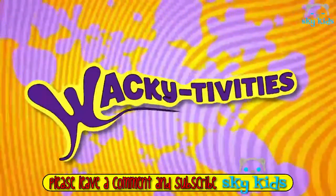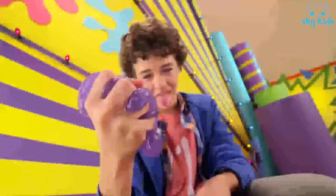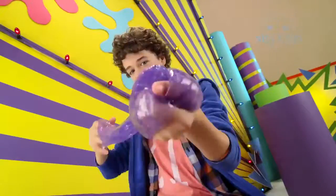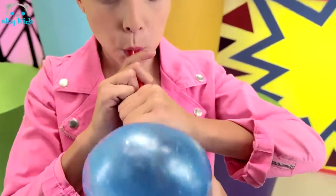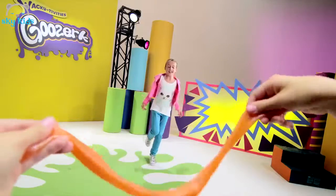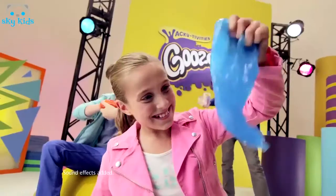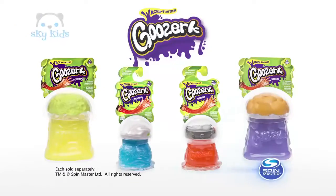Wacky-tivities! New from Wacky-tivities — Go Berserk! The Goozerk! Make it squish, make it swirl! It's a wee-goo-wee Goozerk! How far can you stretch it? How well can you mold it? How big can you blow it? How fast can you spin it? Wacky-tivities! Scoozerk! Each sold separately from Spinmaster!